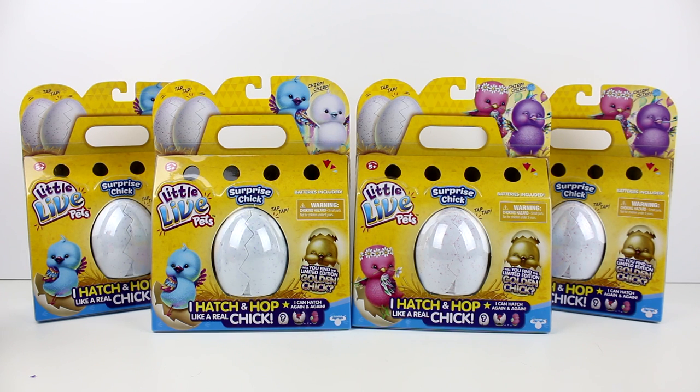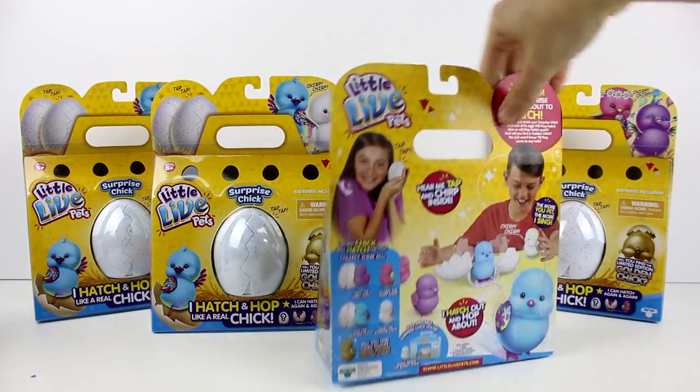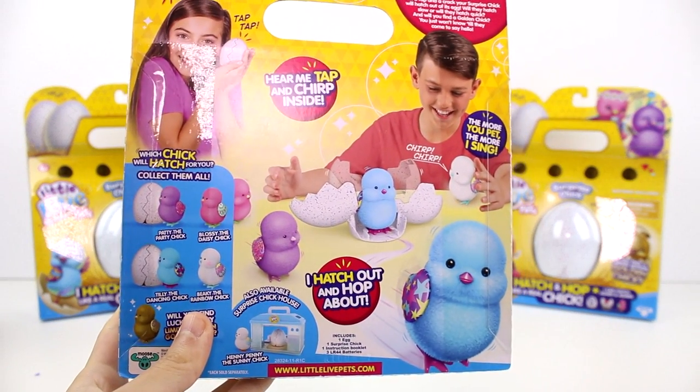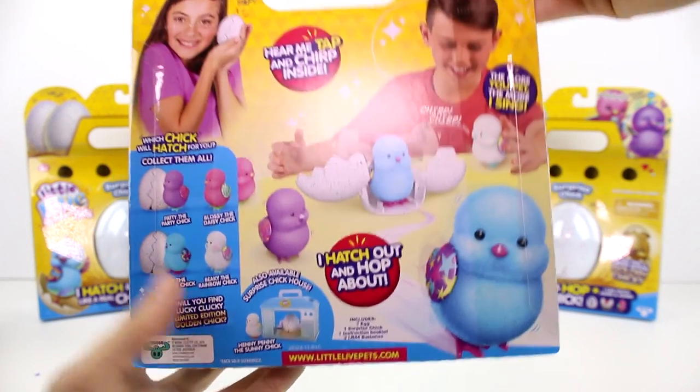I really love the packaging of these. You can see it's kind of like a little pet carrier takeaway container — there are little air holes and I love the way it's packaged. It's so cute, like if you were to go to a place that sells chicks and get some and they'd give you that kind of box. Here's a closer look at the back of the packaging with the little checklist.